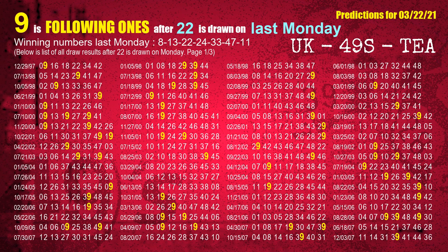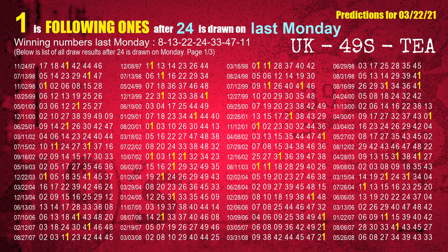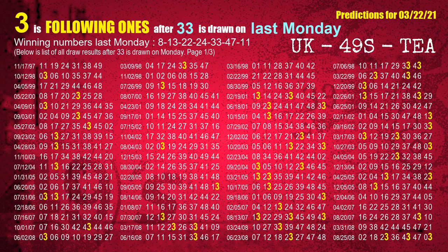The third winning number last Monday is 22. The most frequently following units digit is 9 when 22 is the winning number on last Monday. The fourth winning number last Monday is 24. The most frequently following units digit is 1 when 24 is the winning number on last Monday. The fifth winning number last Monday is 33. The most frequently following units digit is 3 when 33 is the winning number on last Monday.